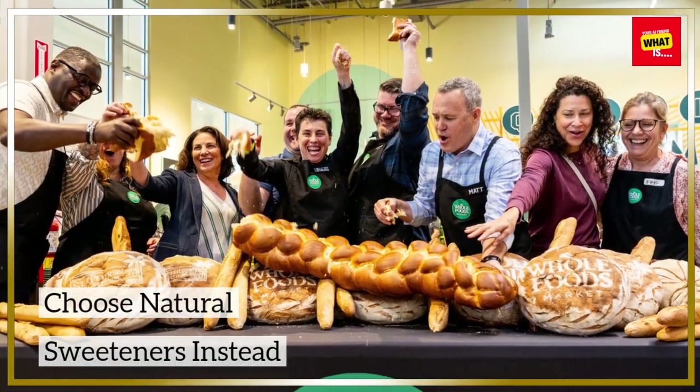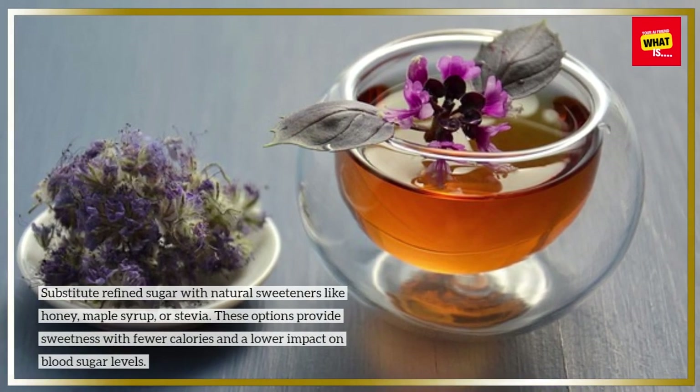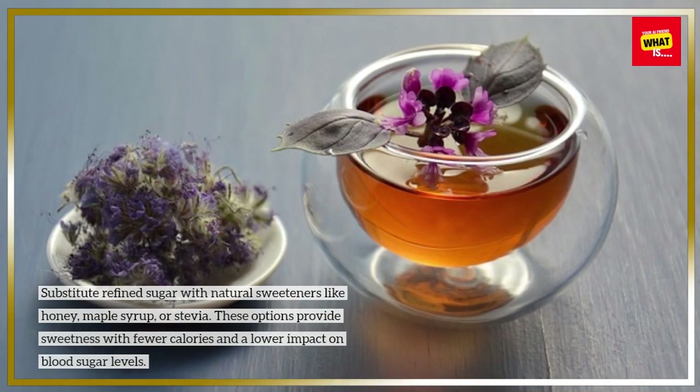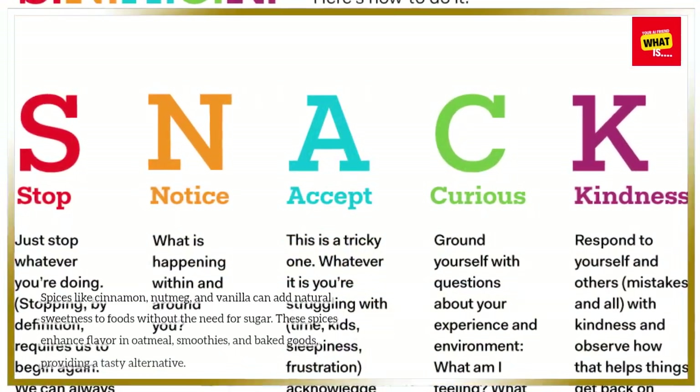Choose natural sweeteners instead. Substitute refined sugar with natural sweeteners like honey, maple syrup, or stevia. These options provide sweetness with fewer calories and a lower impact on blood sugar levels.